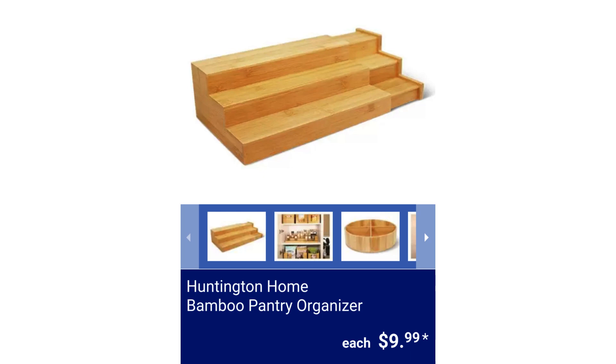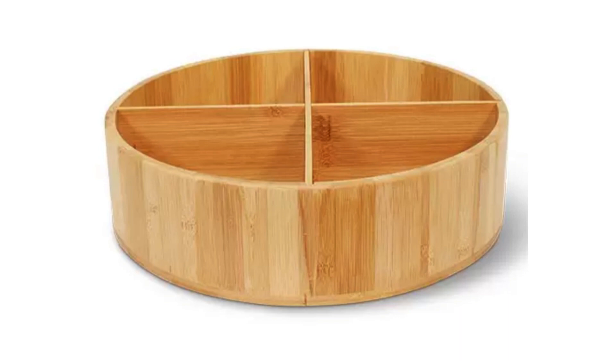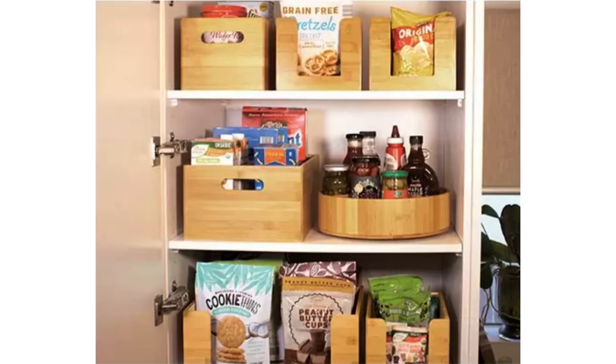Huntington Home Bamboo Pantry Organizer. The spice rack is extendable and the turntable has removable dividers. $9.99.